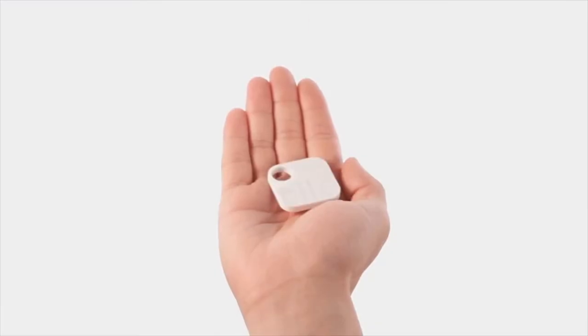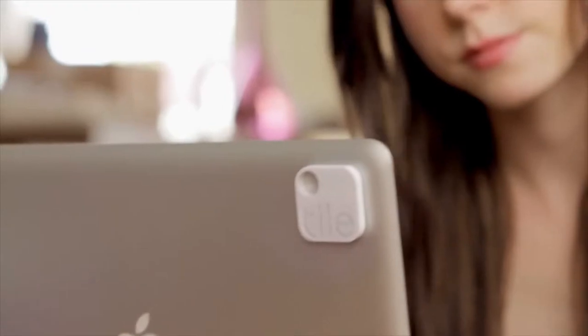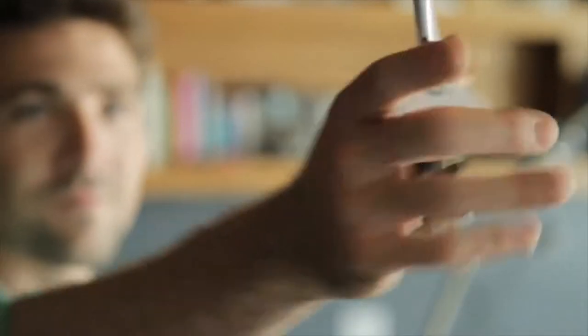This is Tile. Tile helps you find things — anything. Stick it to your laptop and worry less. Attach it to your keys and never be late. Drop it in your purse and you're good to go.